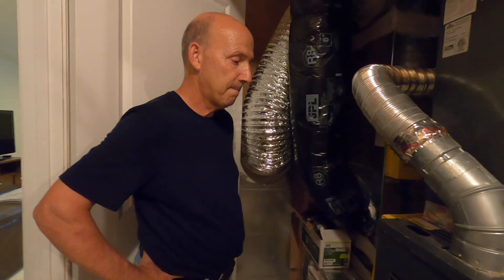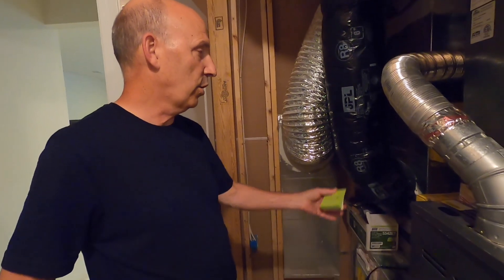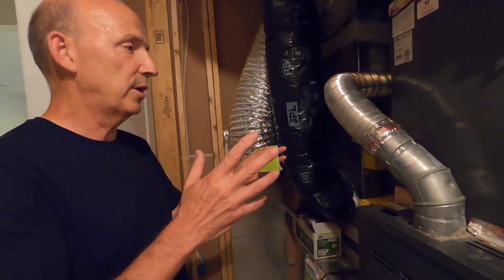Dad, can you tell everybody some of the improvements that you've made to my HVAC system here in my house? To review, we've got the Micro Power Guard, we've got the ultraviolet light treatments, and we now have a high-efficiency blower assembly.